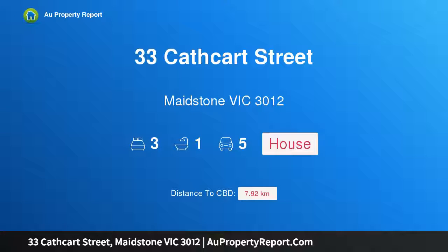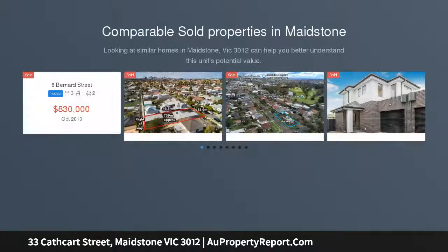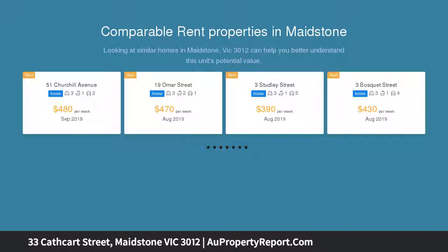Hi, I am glad to introduce property 33 Cathcart Street, Maiston Victoria 3012. Classic charm in a prime location, sensationally nestled within a central location enhanced by all amenities, this three bedroom one bathroom home is superbly presented with classic era beauty.